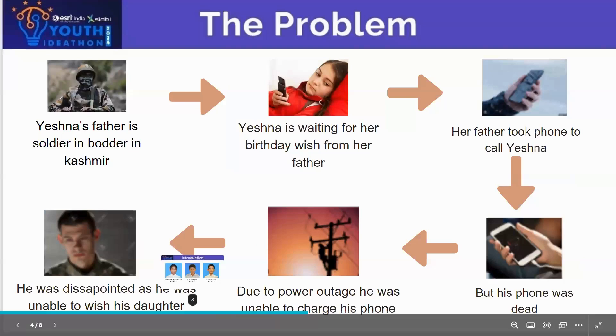This is one of the problems I have identified in my surroundings. Yashna's father is a soldier in Kashmir. Yashna is waiting for her birthday wish from her father. Her father took his phone to call Yashna, but his phone was dead. Due to a power outage, he was unable to charge his phone. He was disappointed as he was unable to wish his daughter. This was not only Yashna's case, but a problem for people all over the world.